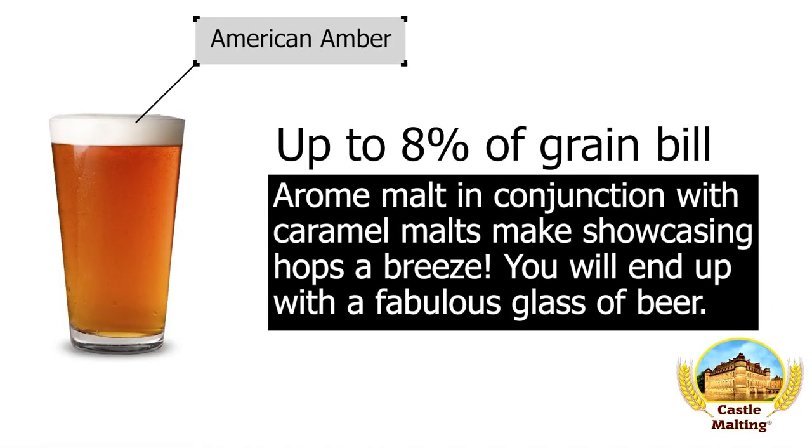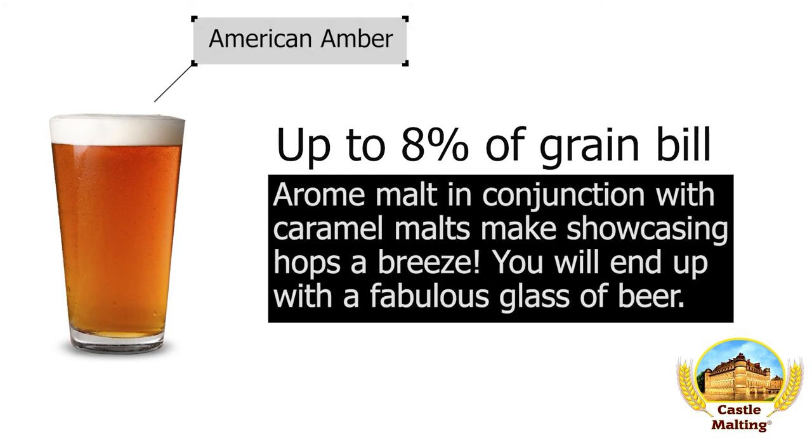American ales: American Amber. In a beer that already has a lot going for it, the addition of up to 8% of this malt really solidifies the malt character, allowing you to use hops to canvas the frontal characteristics of this beer.